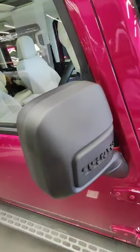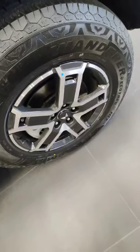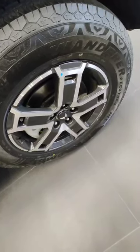We are getting monster sturdy MRF Wonder tires on this. In the MX5 variant we are getting diamond cut alloy wheels by Wonder, featuring the twin peak logo. These are good, sturdy tires paired with the diamond cut alloys.